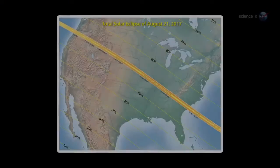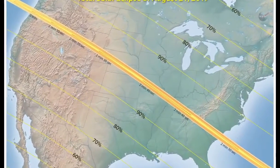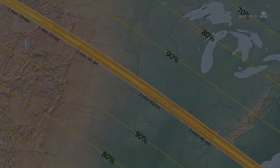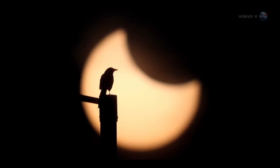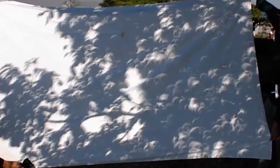The next total eclipse in the USA is in the year 2017. Until then, May 20th of this year will have to do. Annular eclipses have a special charm all their own. During an annular eclipse, sunbeams turn into little rings of light. The best place to see this is on the sun-dappled ground beneath a leafy tree, where hundreds of circular shadows can be found. You can also make a handy solar projector by criss-crossing your fingers waffle style — rays of light beaming through the gaps will have the same shape as the eclipsed Sun.